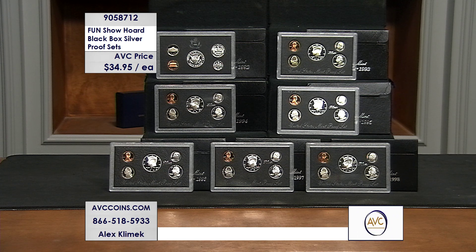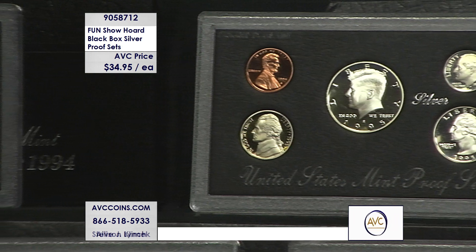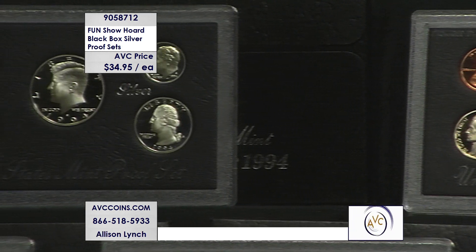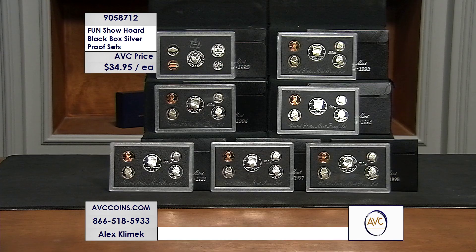Inside these sets are silver — 90% silver, three coins per set: the dime, the quarter, and the half dollar. Those are all 90% silver. The only place you can get a silver San Francisco proof dime is from this set — you've got to break one open.